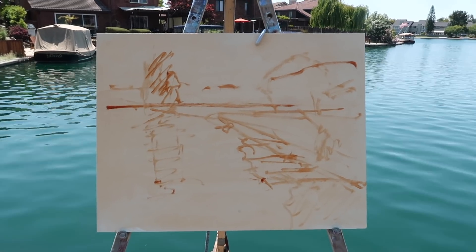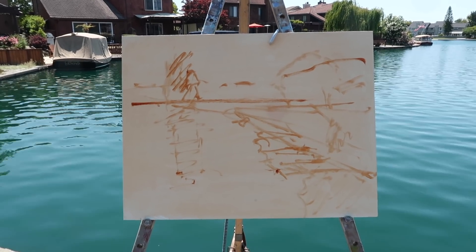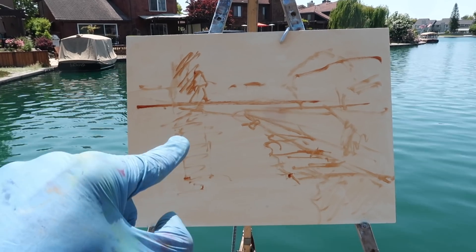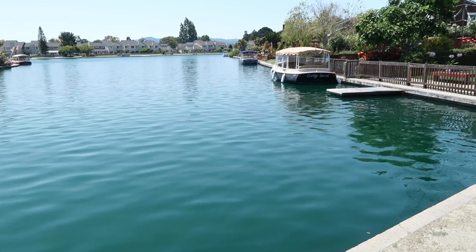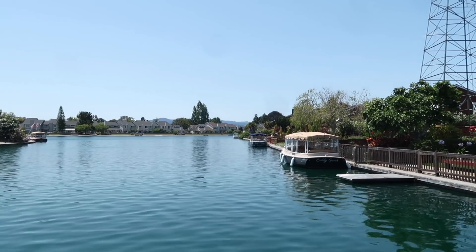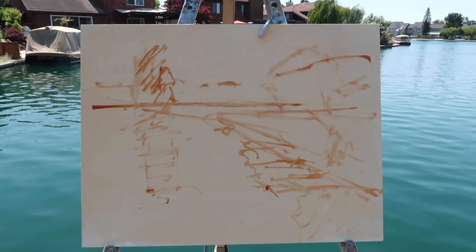I toned the panel with a wash of burnt sienna and just roughly laid out the shapes to make sure I like the compositional idea. I went with having more water and less sky, just because I'd like to focus on some of the ripples and also the reflections — the sky is not super interesting today, mostly just blue, which is typical California. I like the arrangement of shapes and now I can get a little bit more specific with the drawing.